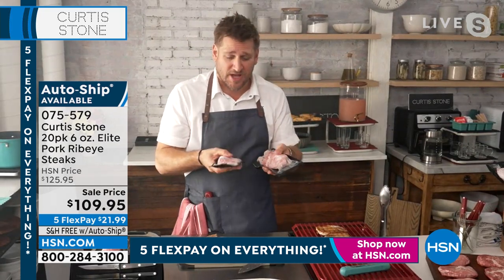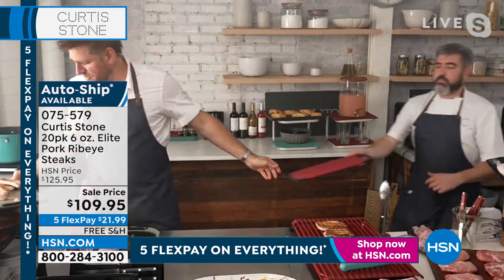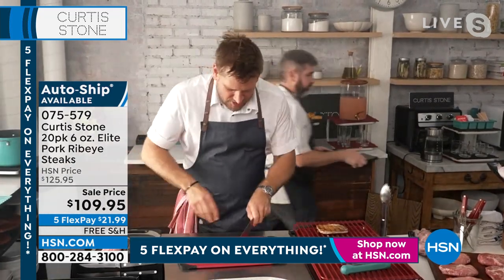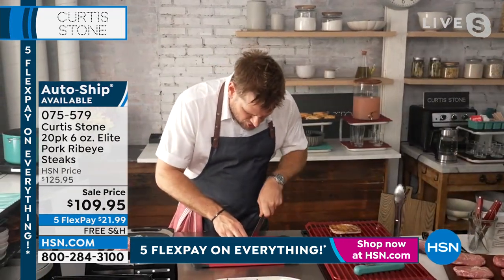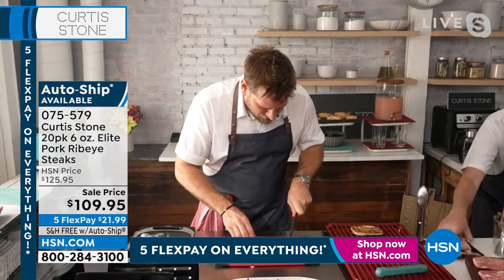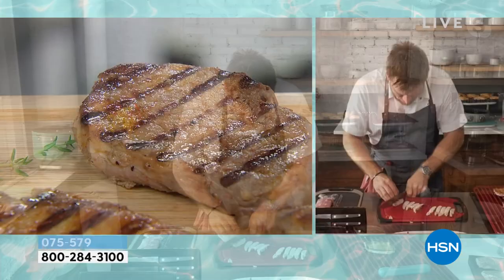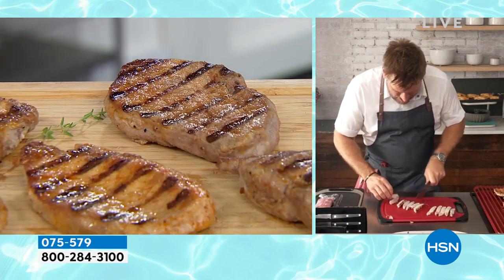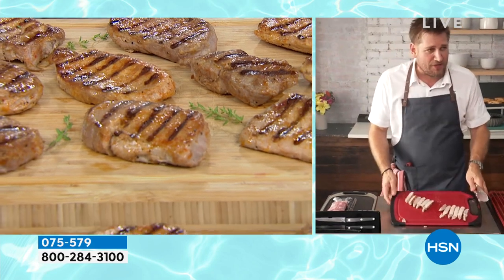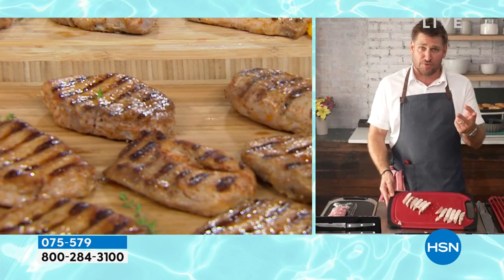Let me show you the portion size. When you take one of these home, you can have one all to yourself or maybe split one — there are about six slices per portion. If that's enough for you and your partner, one of these portions is actually for two people. So you're not getting 20 portions, you're getting 40. Now do the math — it's ridiculous.